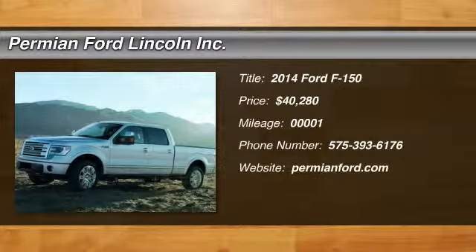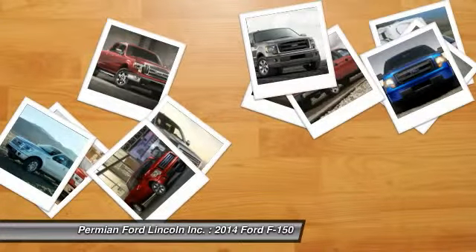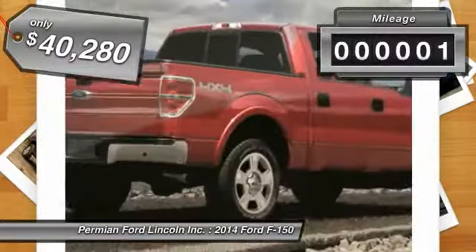The 2014 F-150. A Ford F-150 knows how to handle any situation. It's built to follow orders, no whining, and is priced below $45,000. This vehicle has less than 100 miles.